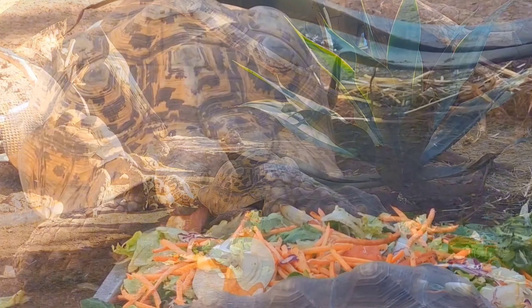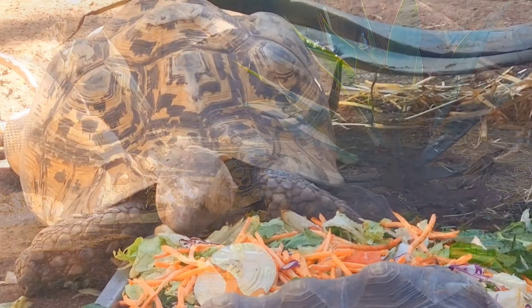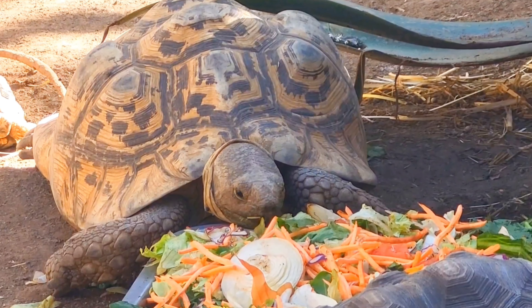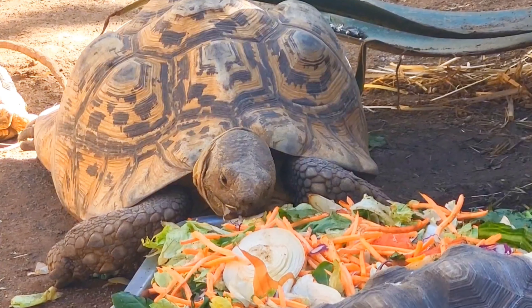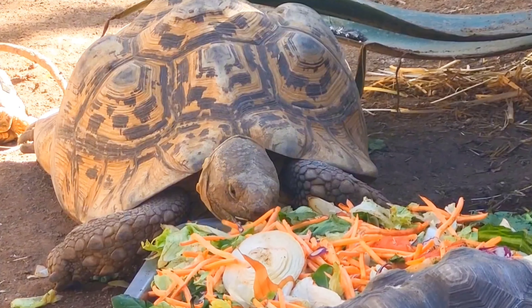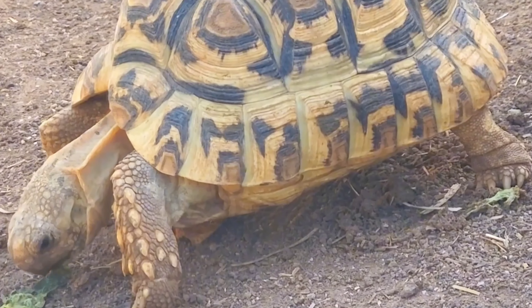Up next we have a beautiful example of the African leopard tortoise. These guys can vary in size from totally tiny, which is only a couple of inches, all the way up to this giant guy. The leopard tortoise can grow up to 20 to 26 inches, which in centimetres is 50 to 66 centimetres, but the largest of the species can grow up to 23 inches or 83 centimetres.